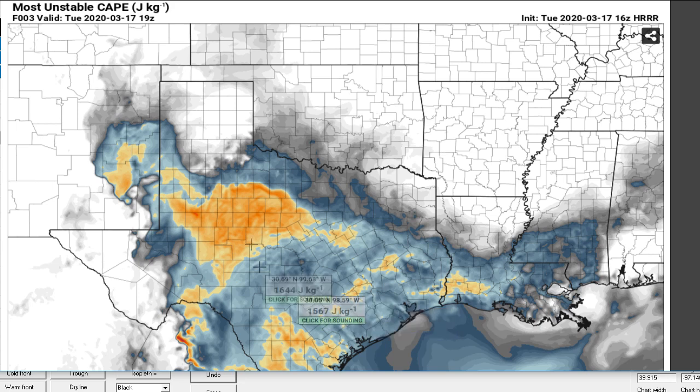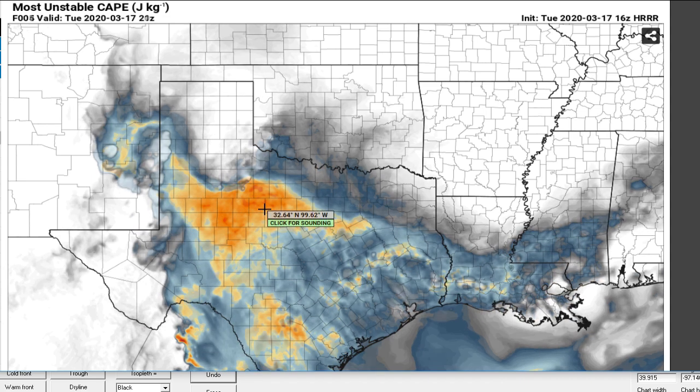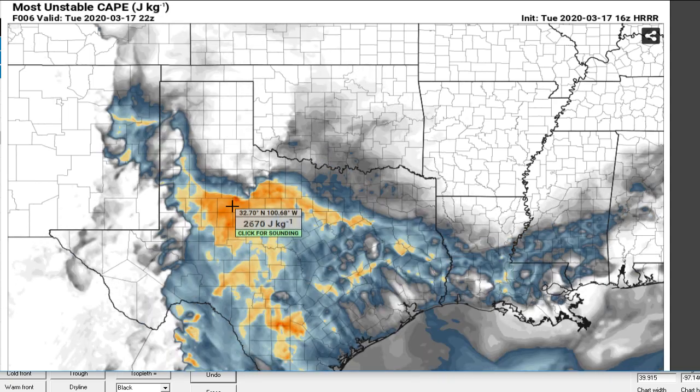We do have some instability out there. The most unstable CAPE is going as high as 2600 in this yellow area. As we get towards the late afternoon, we pull out our highest values around 21-22Z, and that's right around — looks like even a little bit further south of Guthrie — so maybe Knox City, out towards Jayton, or maybe Dickens. Somewhere in there, so if I was chasing I'd probably be thinking about that area.